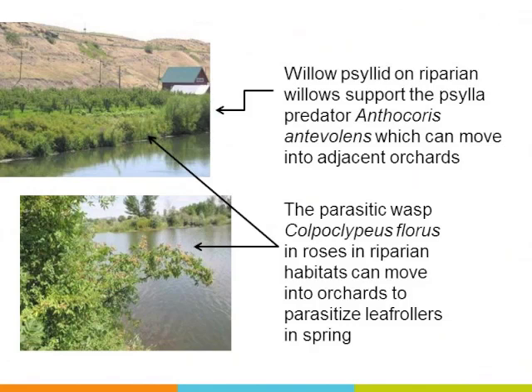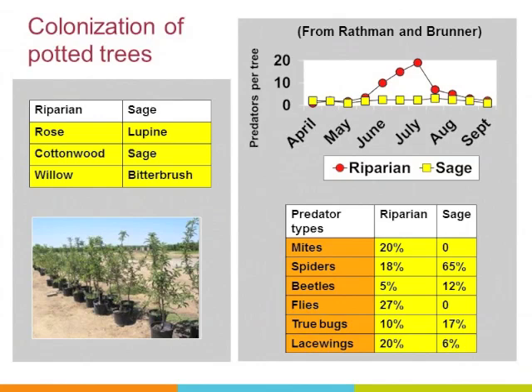We also have growers that farm in riparian or near-riparian settings, where predators and parasitoids are being exported into orchards. A comparison done by Jay Bruner and his student Robin Rathman shows the abundance and species diversity in dry shrub-steppe habitats versus riparian settings. You can see in the top-right graph that riparian settings have many more beneficials, particularly in mid-summer, and the table shows quite a difference in species composition. The sage habitats are notably heavy with spiders.